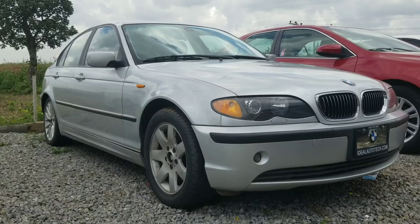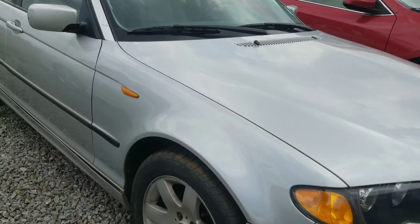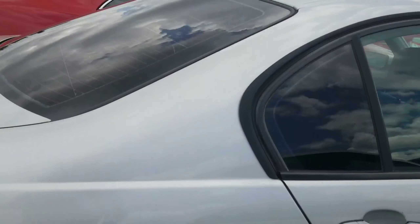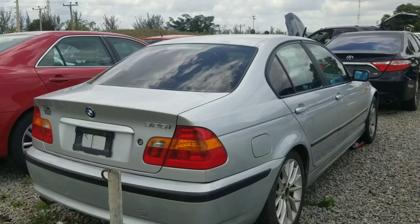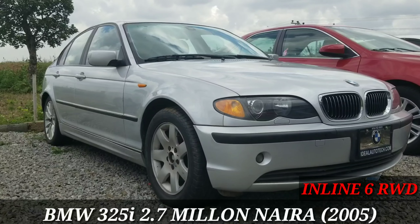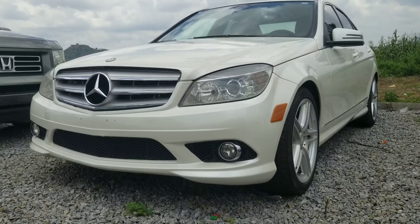Right next to the Toyota Camry, we have a 2005 BMW 325i. This is extremely neat from the exterior — nice projector headlamps, a shiny kidney grille, and it's sitting on 17-inch alloy wheels. It's really beautiful and very well maintained. Coming to the side, you can see how neat it looks and there's the 325i badge. Unfortunately, this vehicle is locked. The 2005 BMW 325i retails for 2.7 million.